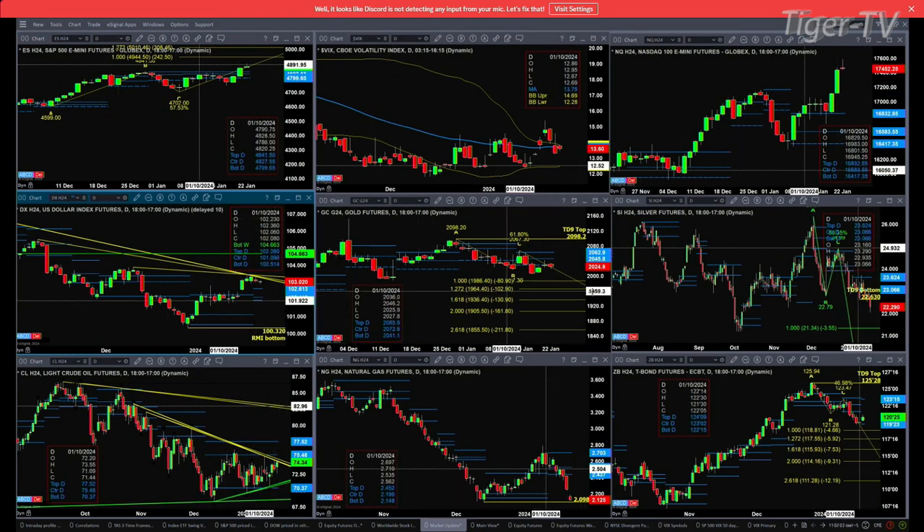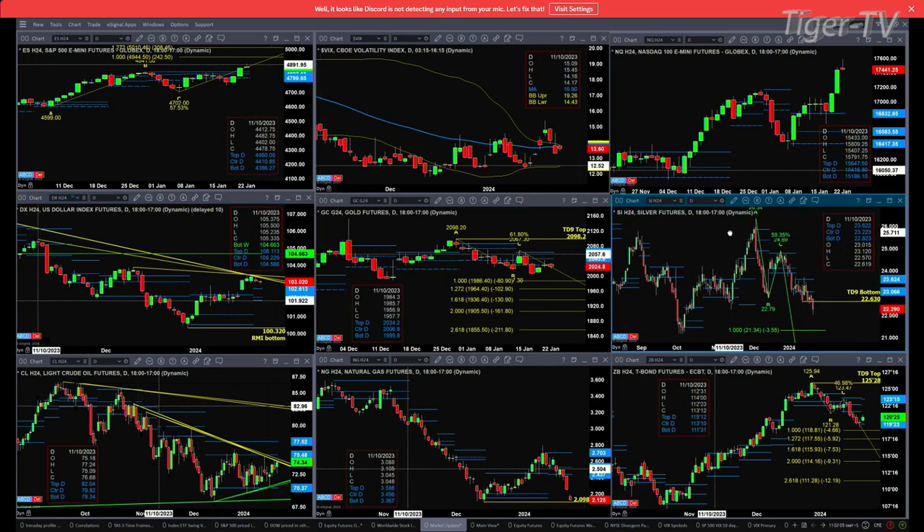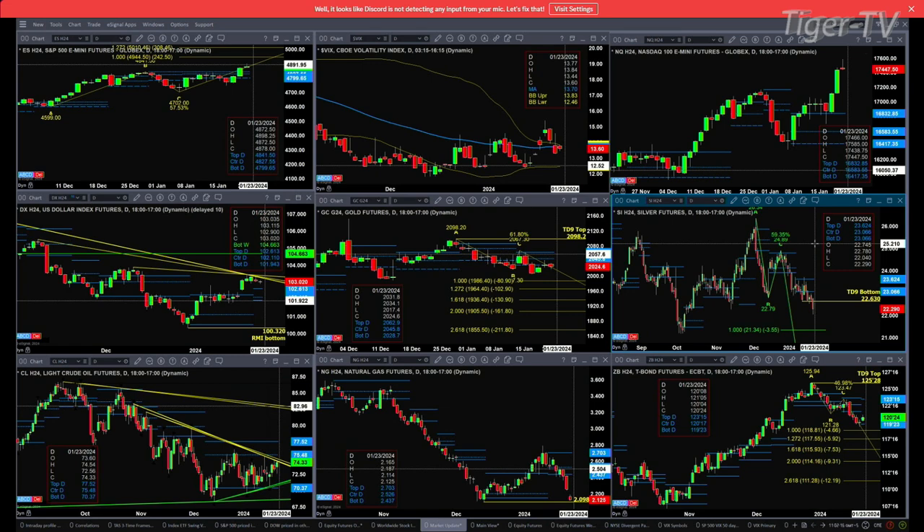If the dollar does pull back to test the top of that profile, we should see some kind of rally in gold and silver. Right now, the U.S. Dollar Index is trading slightly lower, and so too are gold and silver. Silver right now is taking out its TD9 count bottom at 22.63. A close below 22.63 is going to suggest at least 21.34 — that's its one-to-one price projection of its A to B equals C to the downside.